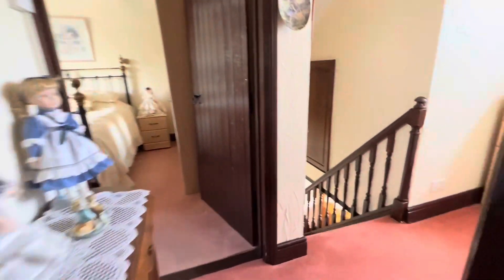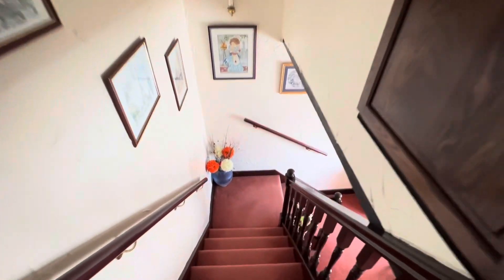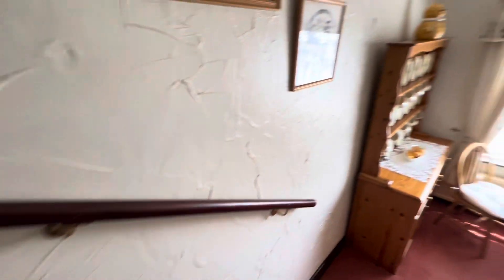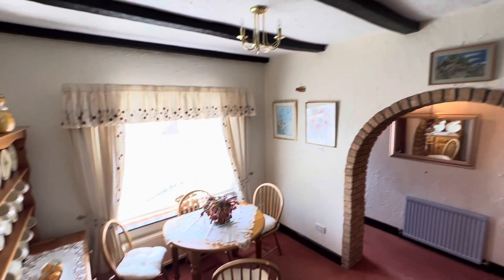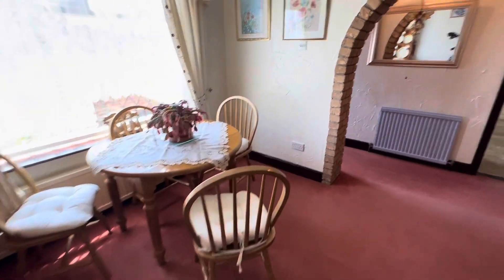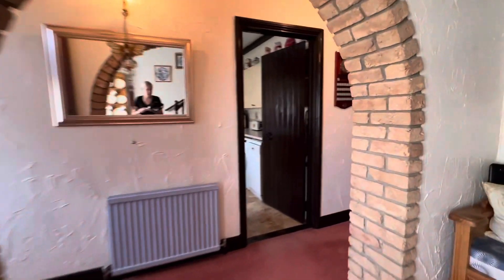So let's go and take a look in the garden. Another really nice feature — it's got some really lovely high ceilings throughout here as well, which makes it feel much more spacious.